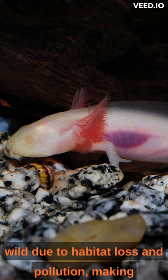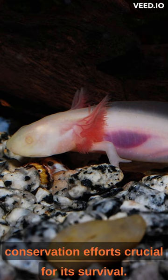Unfortunately, the axolotl is critically endangered in the wild due to habitat loss and pollution, making conservation efforts crucial for its survival.